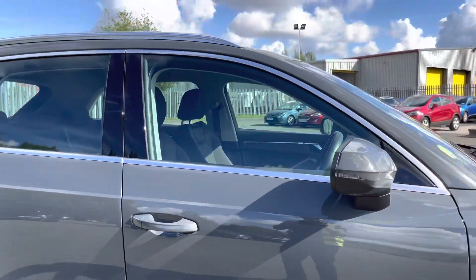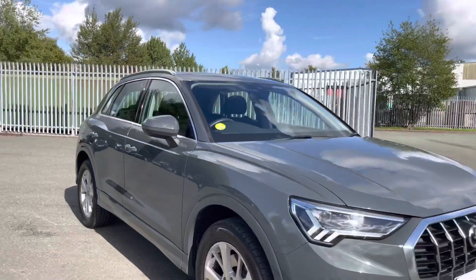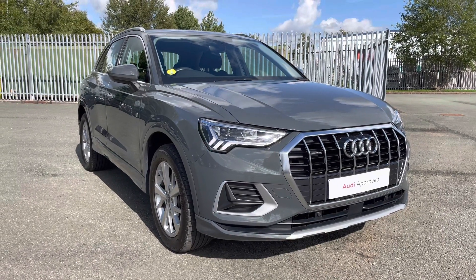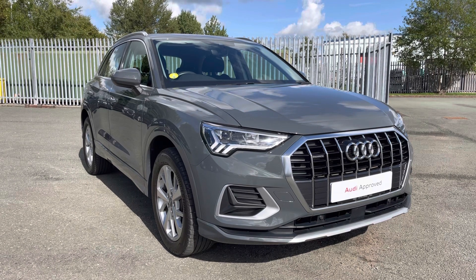That concludes this 360 degree walk round section of this absolutely gorgeous approved used Audi Q3 Sport finished in metallic nano grey. I'm now going to go into more detail on the technology and controls on offer within this car.